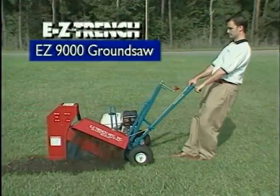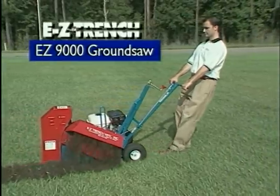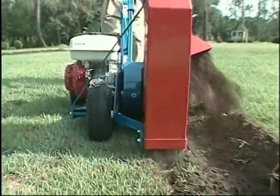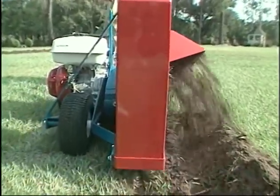For heavy-duty industrial trenching at depths up to 13 inches, EZ-Trench introduces the EZ-9000 ground saw. Its all-steel blade with replaceable carbide bits makes it the toughest mini trencher in the market.